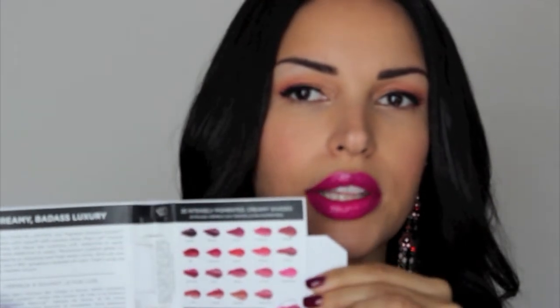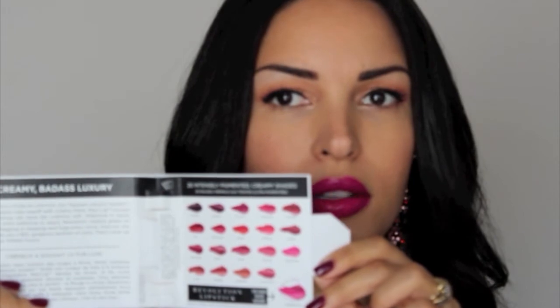Urban Decay came out with some Revolution lipsticks. I received the color Anarchy. They give you a chart with all the colors and a little explanation on the lipstick — it talks about pigmentation, creamy shine, and nourishing oils. It is a higher-end lipstick. Urban Decay is higher-end, so it's going to be a little on the pricey side — I believe they run $18 to $19 at Sephora for a full-size tube. They also came out with lip pencils from the Revolution line.